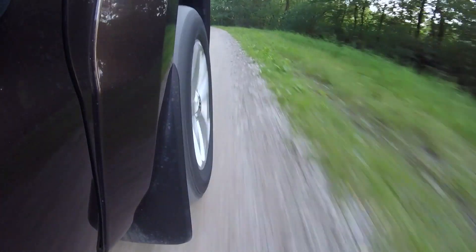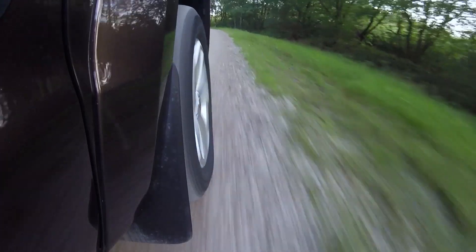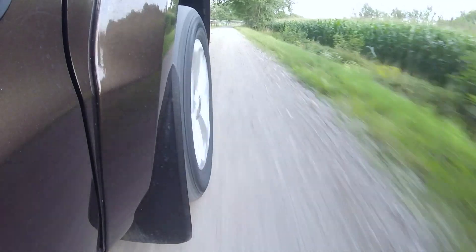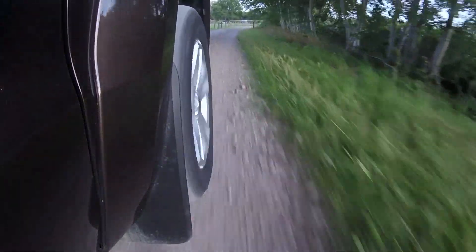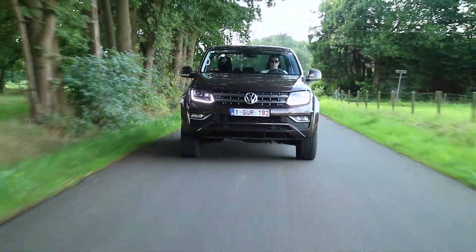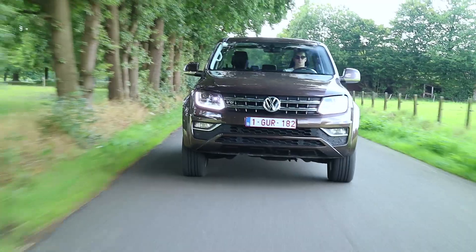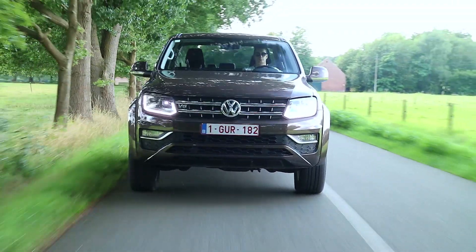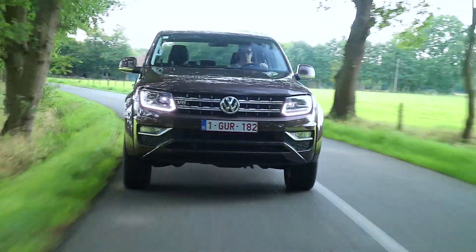De Amarok kan je momenteel enkel verkrijgen met een 3000cc V6 turbodiesel motor. Deze heb je met twee verschillende vermogens: 204 pk of onze uitvoering met 225 pk of 165 kW. Deze uitvoering levert ook een maximum koppel van 550 Nm en zorgt ervoor dat deze kolos 0 naar 100 doet in 7,9 seconden. Deze krachtige motor werd ook nog eens gekoppeld aan een 8-traps DSG automaat met 4Motion, die ervoor zorgt dat het rijden nog aangenamer verloopt.